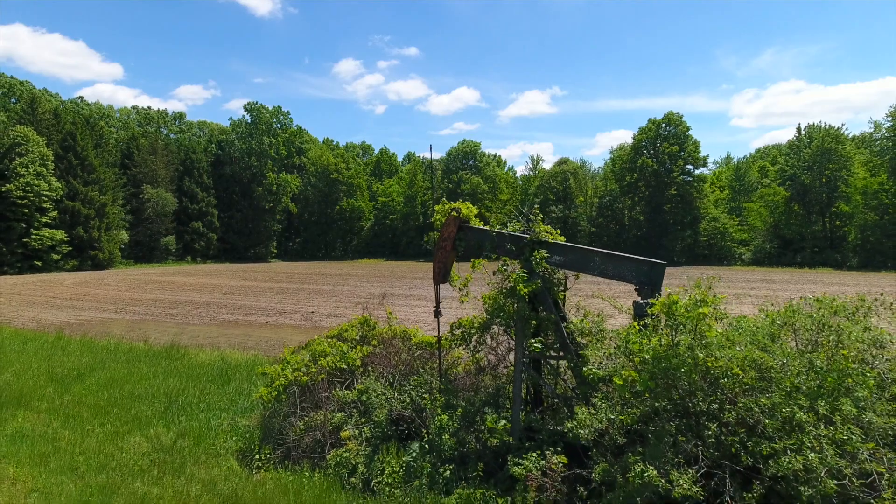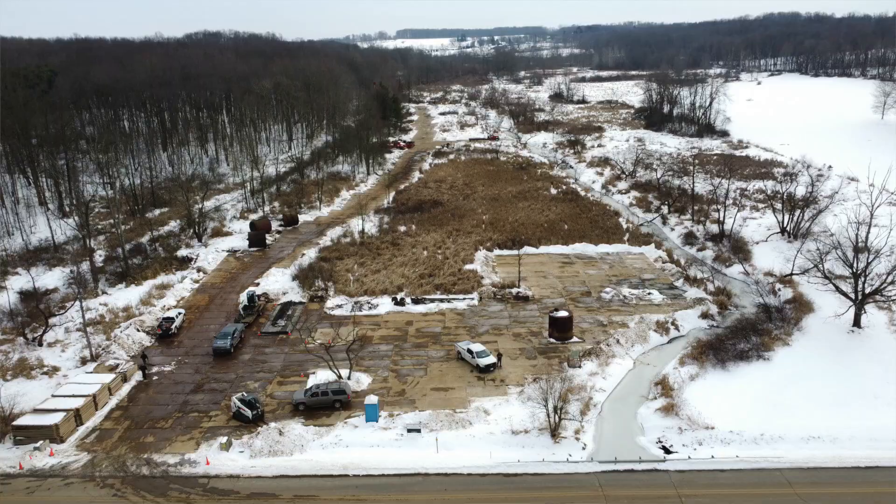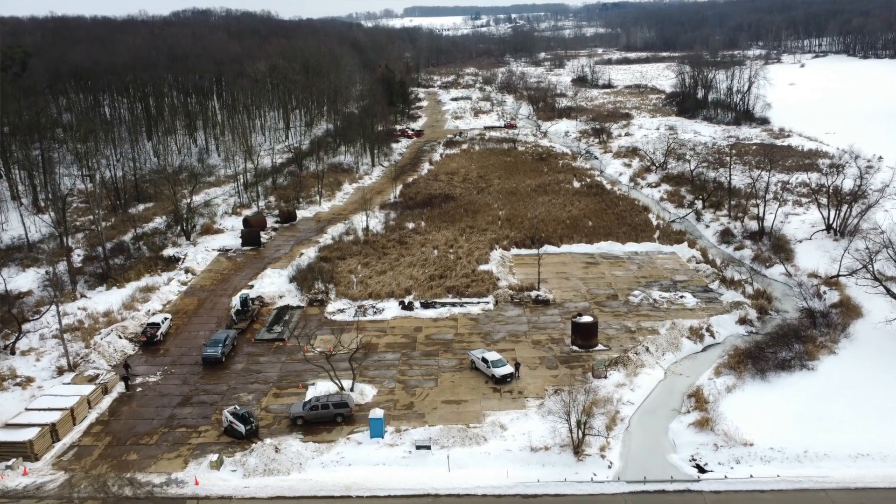Orphan wells are located all over Ohio — in fields and woods, cities and towns. We've even found and plugged a well underneath an elementary school gymnasium. Around a thousand wells have met all of Ohio's requirements to become an orphan well in the Orphan Well Program, but there are about 20,000 more documented that we have to do a little bit more research on to determine if they're actually orphan wells.